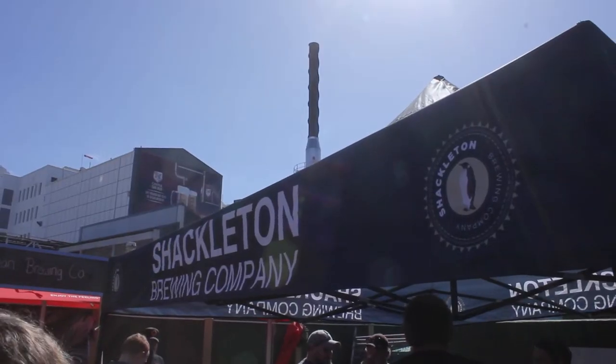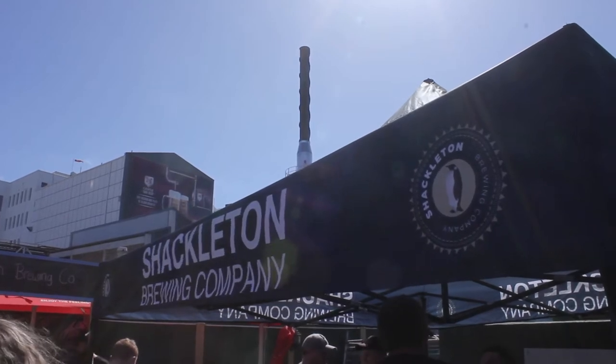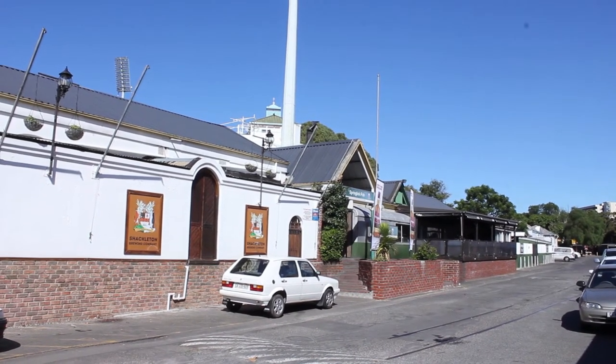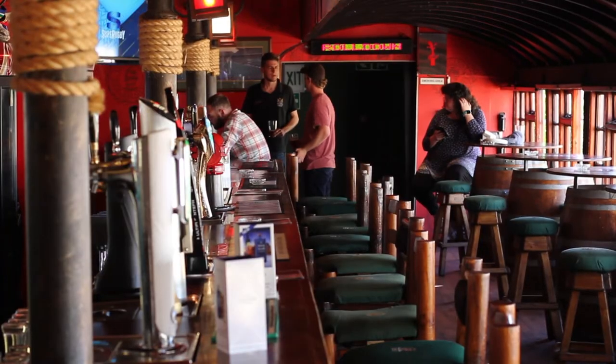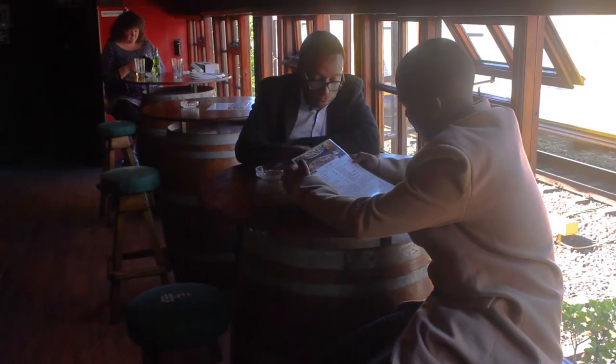So I'm here with Steve from Shackleton Brewing Company based at Springbok pub in Newlands — you're literally in the shadow of the giant SAB. How did you come to be in the space? It's been an interesting ride just to get this brewery in where it is. I started brewing in this very space on a 50 litre system producing the house ale for Springboks. When the time came we managed to scale up and put the brewery exactly where it is, and we are indeed in the shadow of the giants.